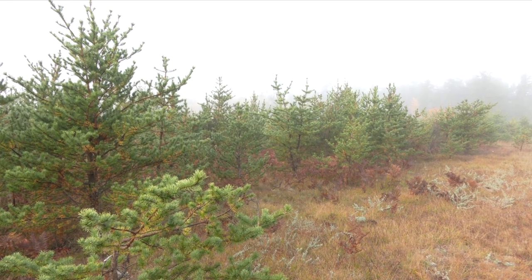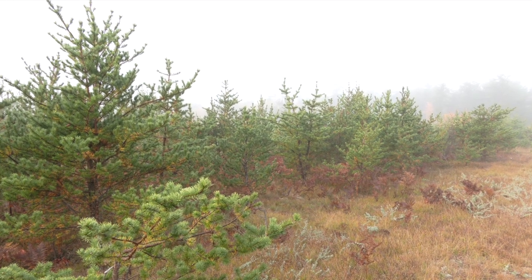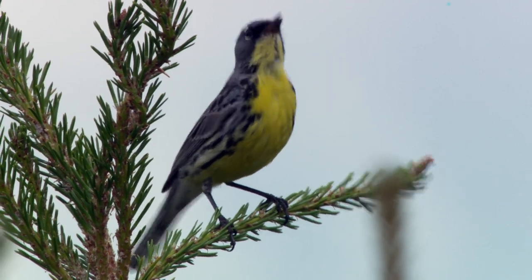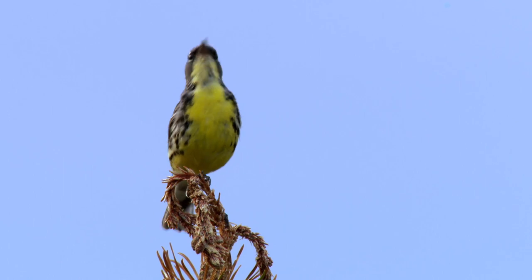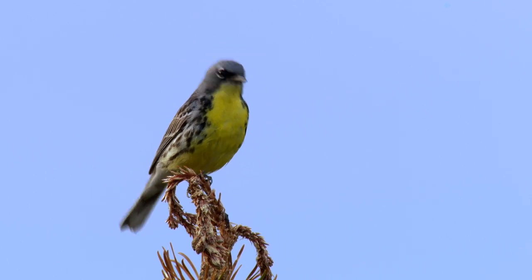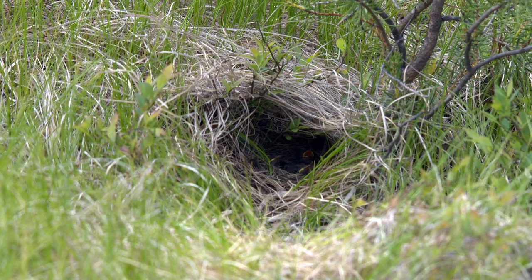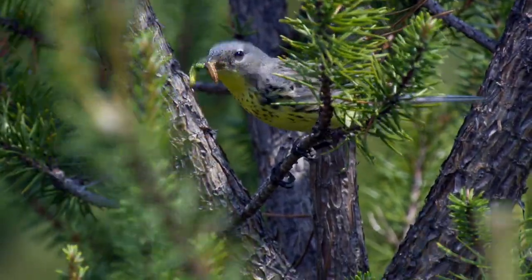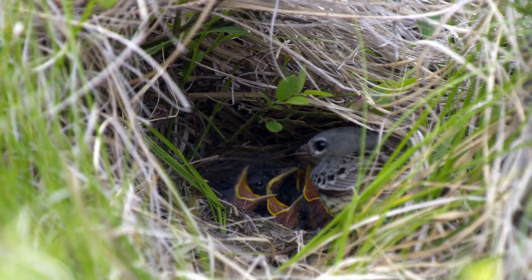Even though it's spring, the climate in this region is harsh, and the birds sometimes return to sub-freezing temperatures and snow. When a male finds a suitable territory, he'll fly to the top of a tree, throw back his head, and sing. A few days later, the females begin to arrive, pair up with a male, and mate. The female builds the nest and typically lays four or five eggs. Only the female incubates the eggs, but the male brings her food while she's on the nest, and both are involved in bringing food to the young.